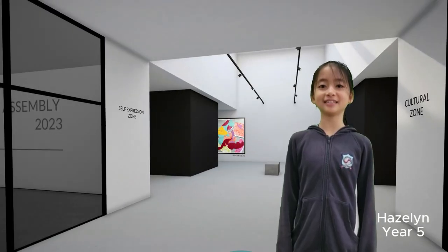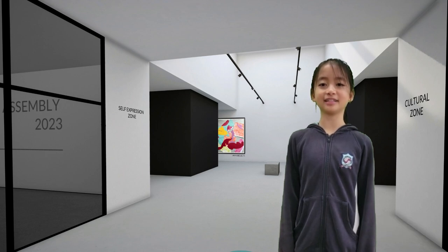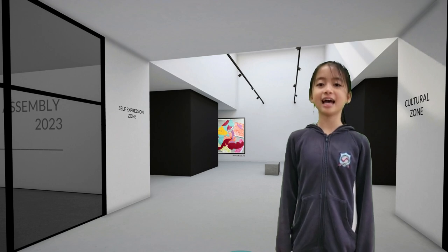This exhibition is based on three themes: self-expression, cultural, and environmental. We are going to show you how our students express their perspective, personal feelings and realization in the zone of self-expression.